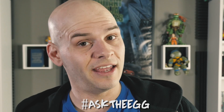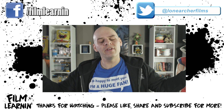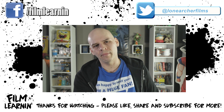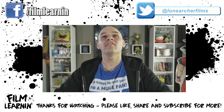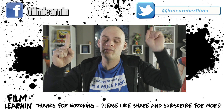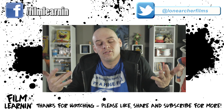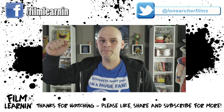That brings us to the end of another Q&A session, guys. If you'd like to ask me a question, throw it down in the comments with the hashtag AskTheEgg. And as always, if you enjoyed the video please like and share it. If you're new here, why not hit that subscribe button or check out my Patreon or one of these other videos. I post on Twitter and Facebook all the time and sometimes some exclusive stuff, so check that out. And until I see you again, keep learning.